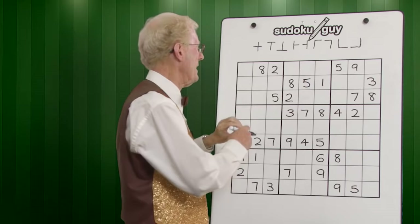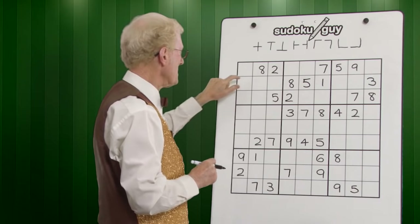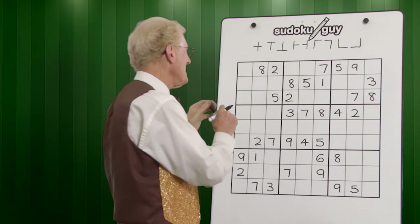Now we have two sevens — a top and a bottom — so we can work out where the sevens go across in this block. We could have a seven in several cells, but looking down: this seven means you can't have a seven there, and this seven cancels out a seven here, therefore the seven has to go there.